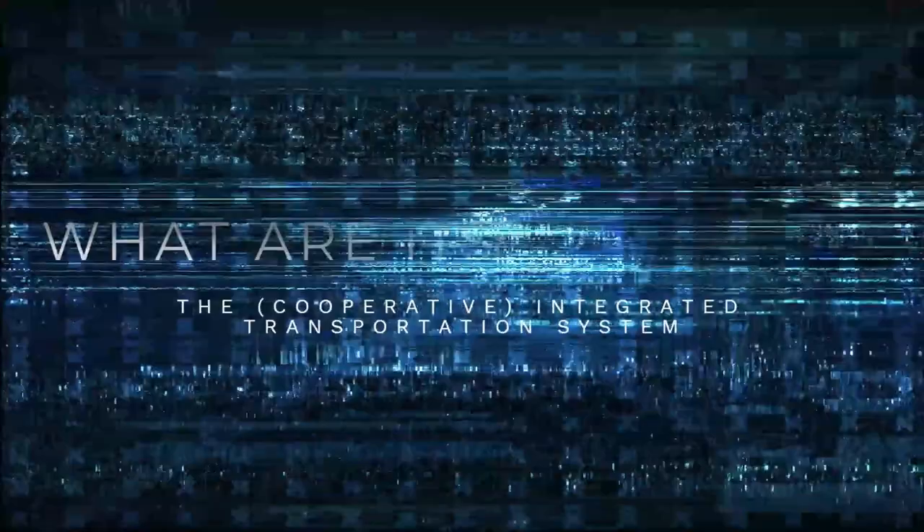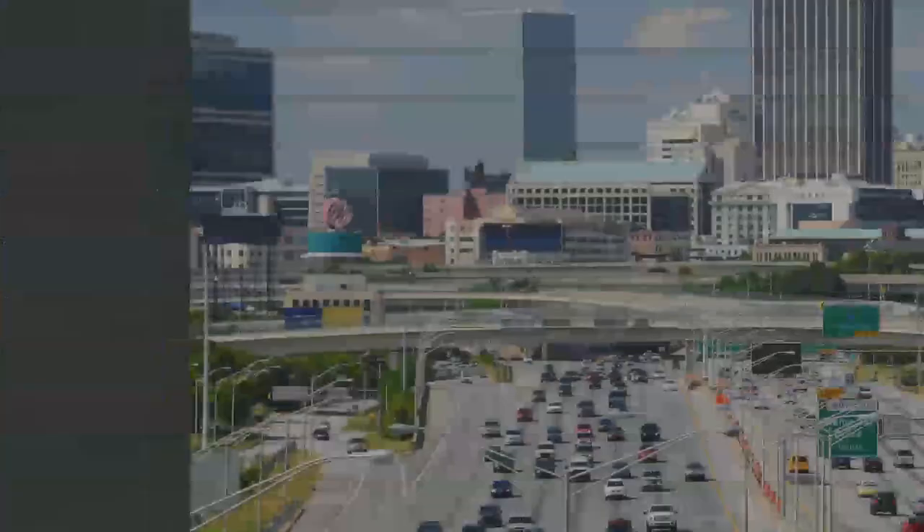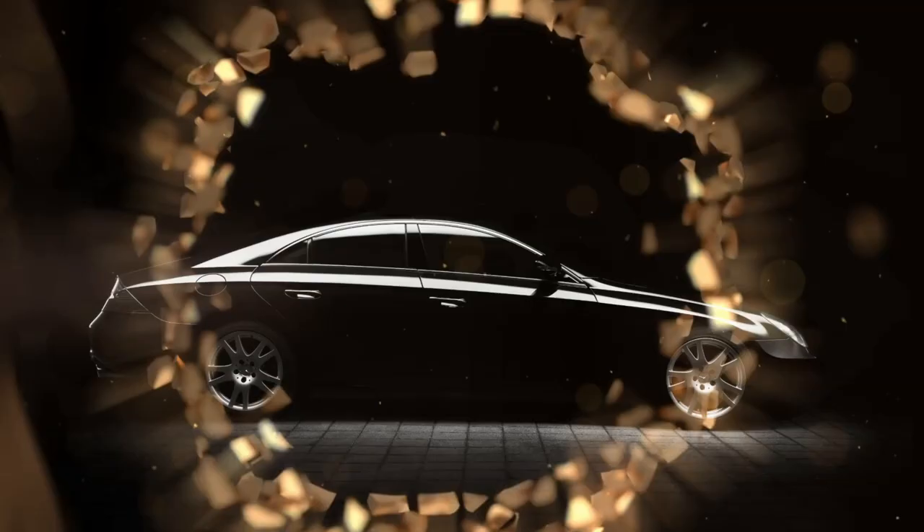What are ITS and CITS? The Integrated Transportation System, ITS, is a comprehensive transportation system that integrates various modes of transportation to provide passengers with seamless mobility. ITS provides riders with options to get where they need to go without using multiple modes of transportation, and assists in reducing traffic congestion and making it easier for people to get around town.